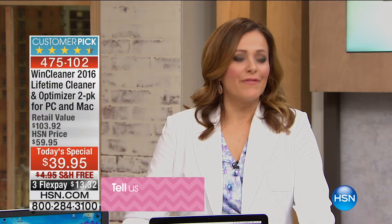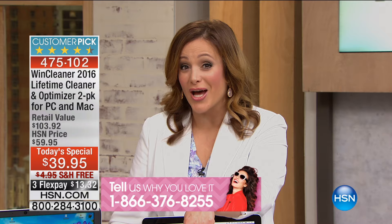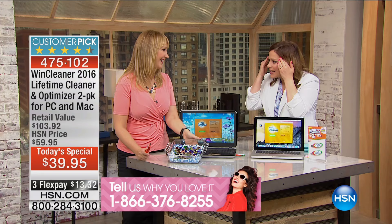This is HSN exclusive. I always felt left out because I have a Mac — mine is like 10 years old and it's acting up now — and it was not for Mac before. But it's the first time ever for Mac users as well. PC and Mac, lifetime for both. You never have to pay for another renewal. Give us a call — 466 people took the time to review this product, 319 said it was five stars. The number to call is 1-866-376-8255.